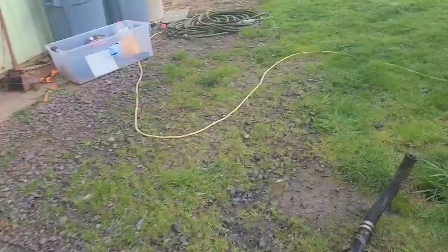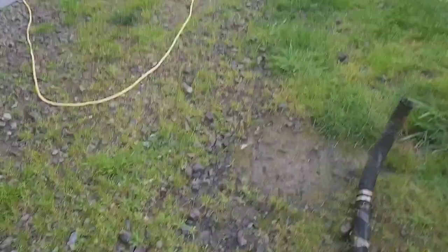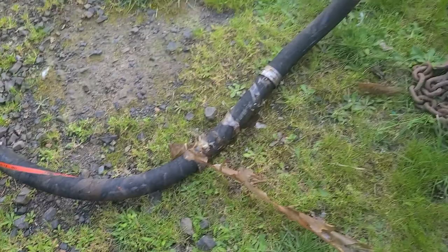Well, this busted off and was always rolling around in here. So I thought maybe it was the hose. The hose is in really bad shape — you can see the stress cracks, this thing is solid as a rock, and you can see where the tip has busted off.